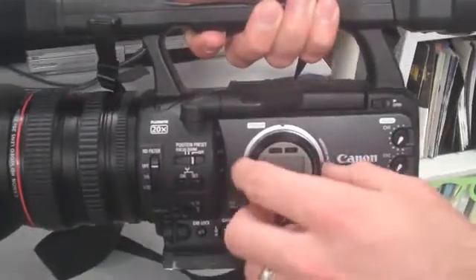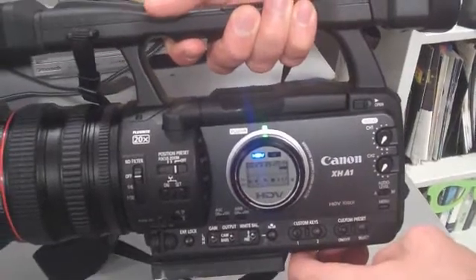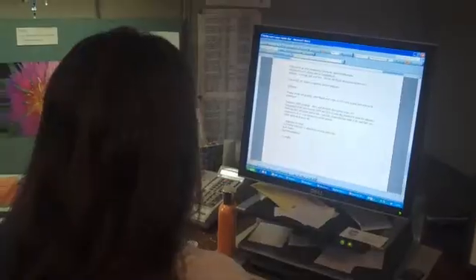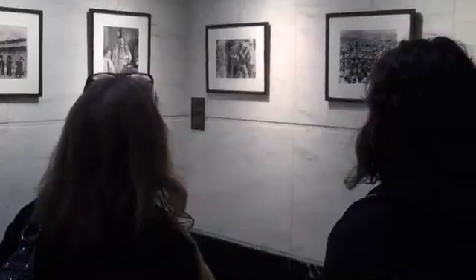LEDs, or light-emitting diodes, are small light sources that become illuminated by the movement of electrons through a semiconductor material. Popular in holiday lighting and other specialty uses, LEDs are durable, long-lasting, and use about one-tenth as much energy as incandescent bulbs.